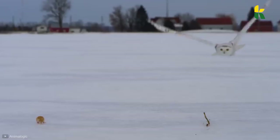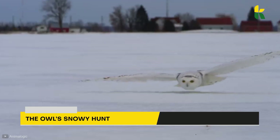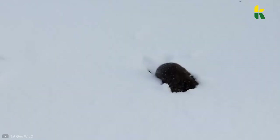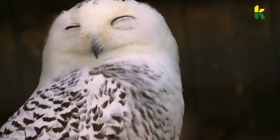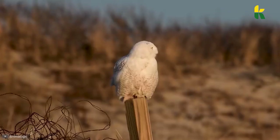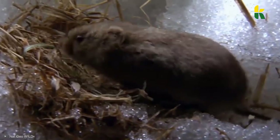Next up, we have the owl's snowy hunt. This little vole is a relative of hamsters. They have a long, hairy tail, and in the wintertime they use the snow blanket for warmth and to hide from predators. But not all predators. With its heightened senses, the snowy owl can hear the little vole rummaging beneath the snow. Although the rodent has big ears to hear predators coming from all directions, a snowy owl is deathly silent.